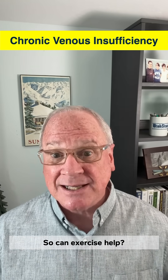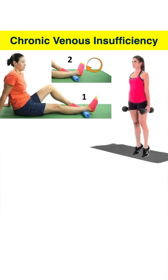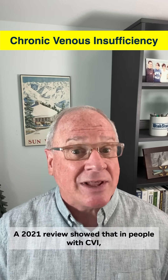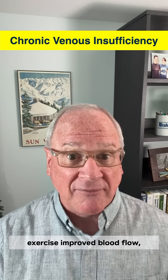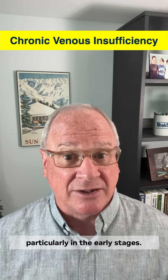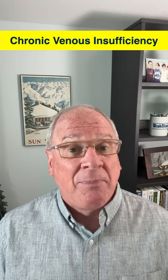So can exercise help? Absolutely — especially exercises that target the calf muscles, because your calves act like second hearts in your legs. Every time you contract those muscles, they squeeze the veins and help pump blood upward, fighting gravity. A 2021 review showed that in people with CVI, exercise improved blood flow, ankle mobility, muscle strength, and quality of life, particularly in the early stages. It won't repair damaged valves, but it can improve symptoms and slow progression.